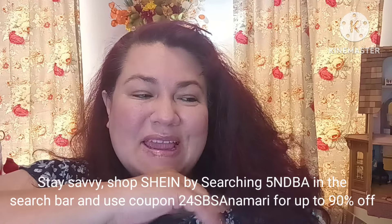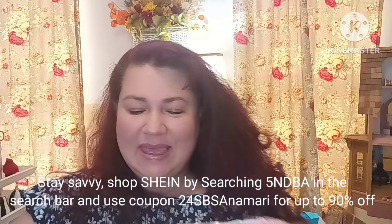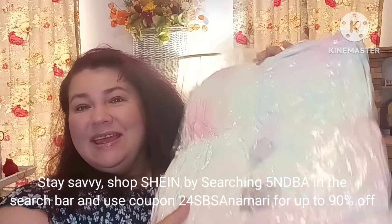Hi everybody, welcome back. This is going to be a Shein haul. I'm going to have some jewelry, a handbag, and this really gorgeous blanket that I'm going to take out of this packaging that has been airtight.